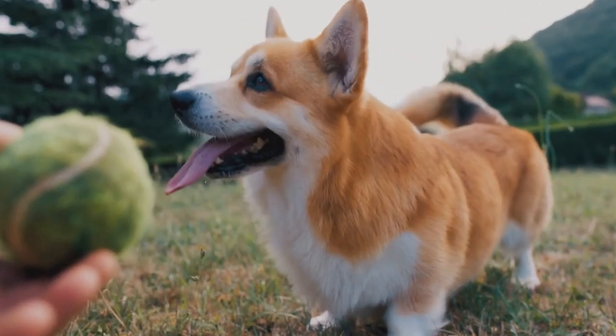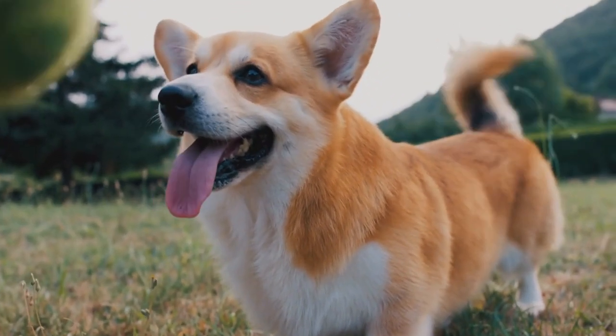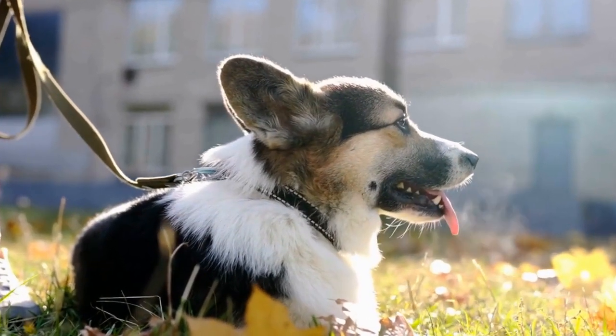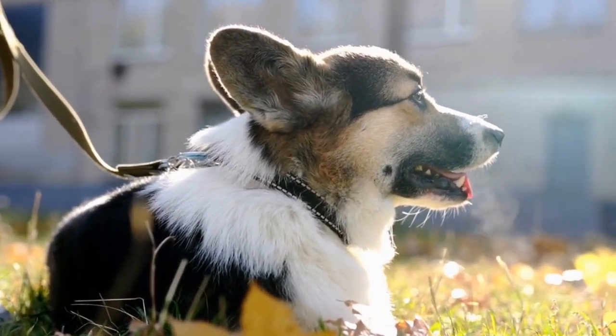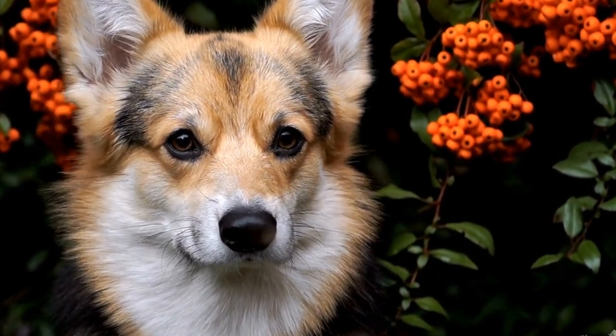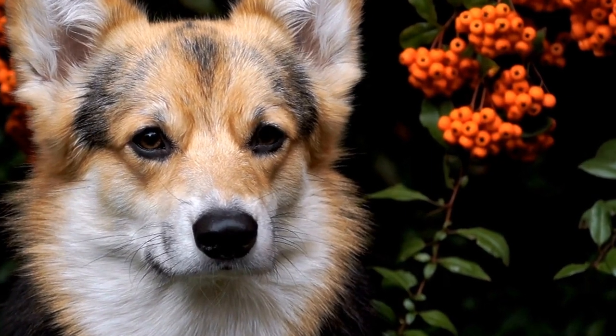It's important to remember that coat length can vary from dog to dog, even within the same breed. This variation is due to genetic factors and individual differences in the expression of certain genes. While the standard for Pembroke Welsh Corgis is a medium-length double coat, it's not uncommon to find dogs with shorter or longer coats.